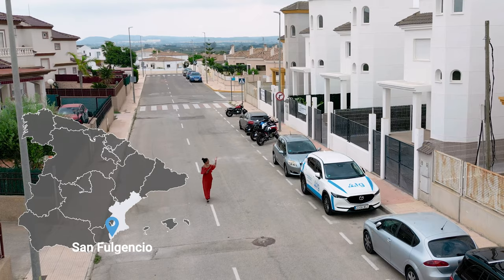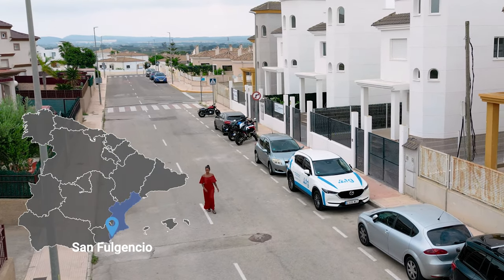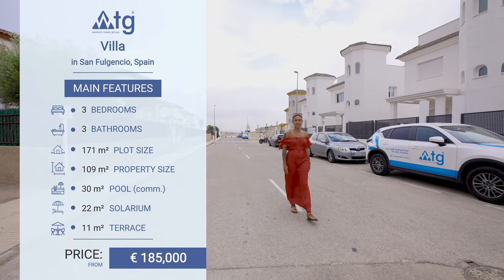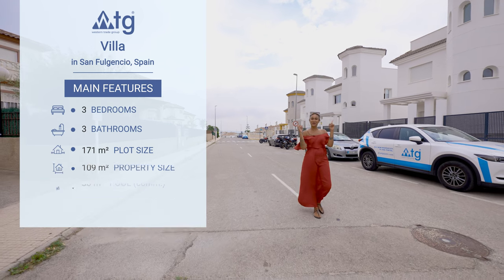Hi guys, in today's episode we'll be viewing this modern villa located in San Fulgencio. It features three bedrooms, two bathrooms and has a starting price of 230,000 euros. Welcome to WTGSpain.com, all new properties in one portal.